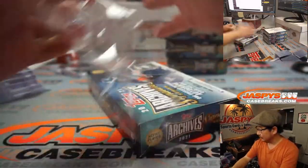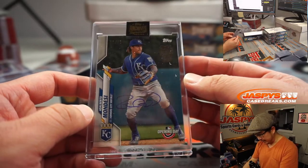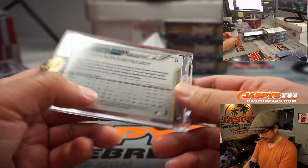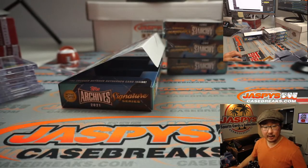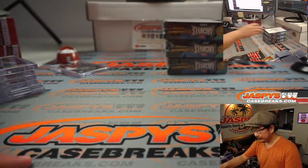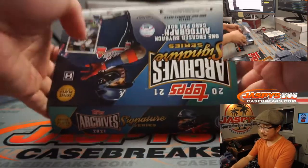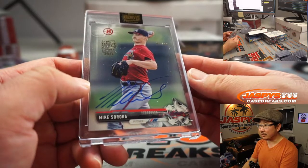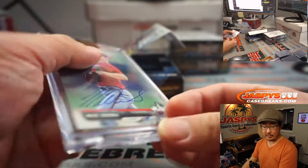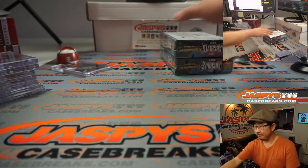Thanks so much for joining us. We have Adalberto Mondesi, 66 out of 93. Adalberto goes to Jarrell Taylor — Raul Mondesi's kid; his dad played for the Dodgers and had a cannon for an arm. Three boxes to go. Next up is Mike Soroka, 81 out of 99 — great pitcher for the Braves. Mike Soroka goes to Barry Roberts. Two more to go.